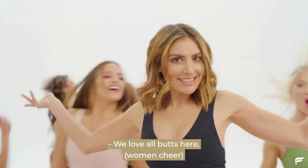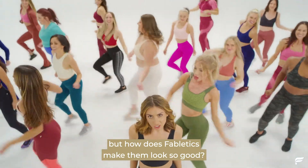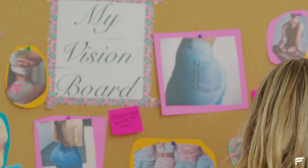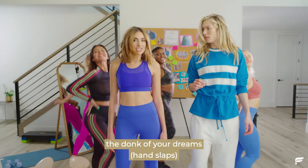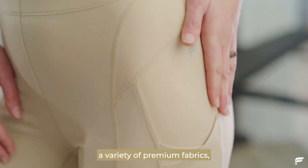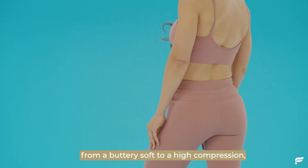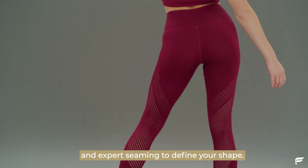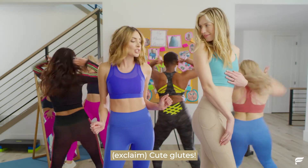We love all butts here. Woohoo! But how does Fabletics make them look so good? Fabletics gives you the donk of your dreams by using shapewear-inspired compression waistbands, a variety of premium fabrics from buttery soft to high compression, and expert seaming to define your shape. Cute glutes.